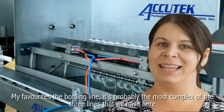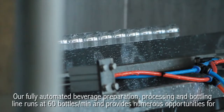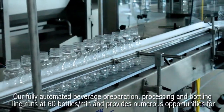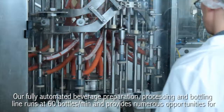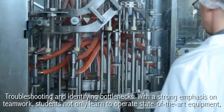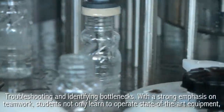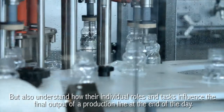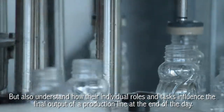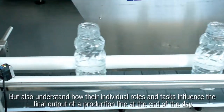My favorite is the bottling line. It's probably the most complex of the three lines that we have here. Our fully automated beverage preparation processing and bottling line runs at 60 bottles per minute and provides numerous opportunities for troubleshooting and identifying bottlenecks. With a strong emphasis on teamwork, students not only learn to operate state-of-the-art equipment, but also understand how their individual roles and tasks influence the final output of a production line at the end of the day.